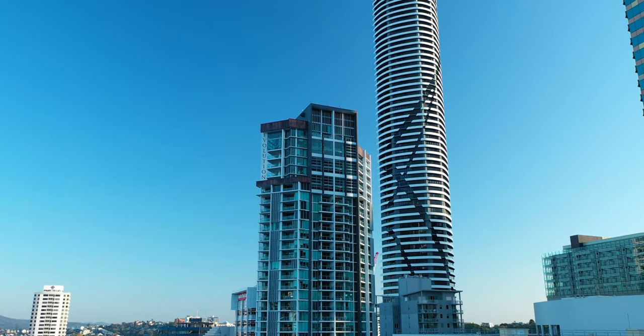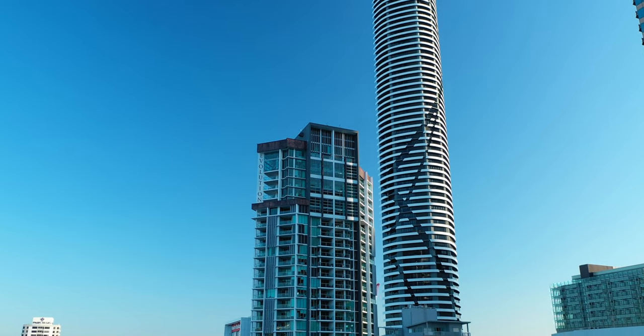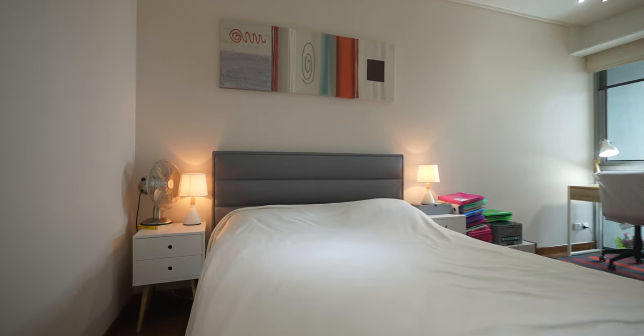G'day, my name is Chris Anderson from Pure Real Estate, and welcome to unit 293 at 18 Tang Street right here in Brisbane CBD. Now this building is known as Evolution Apartments and this particular unit is on the 29th floor with two bedrooms and one bathroom.